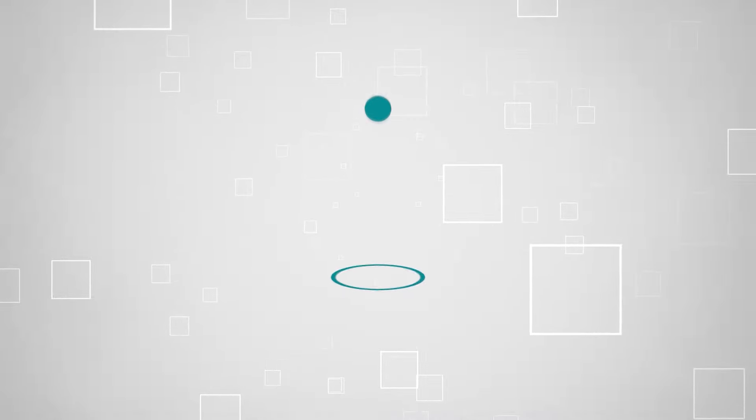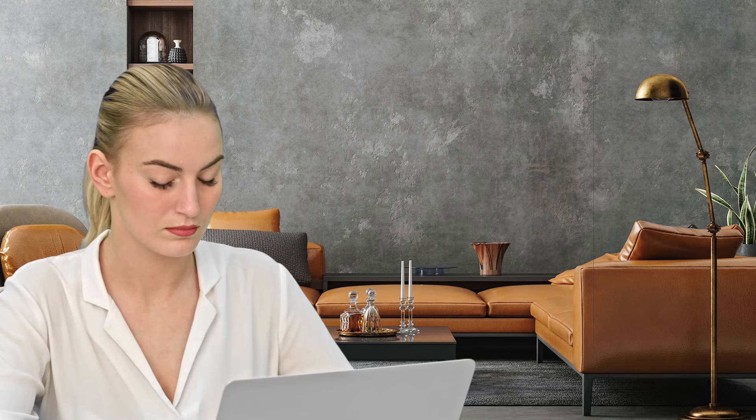Welcome back, home enthusiasts! We're at TrustedShoppingGuide.com, and today we're in the home category. In this video, we will be sharing with you our 5 best Murphy beds.